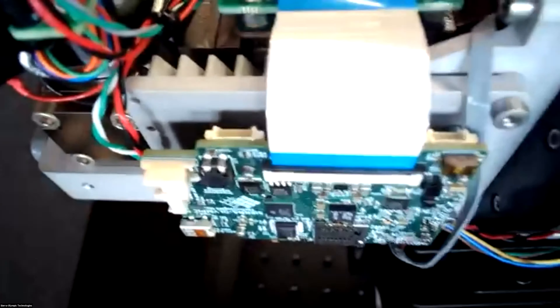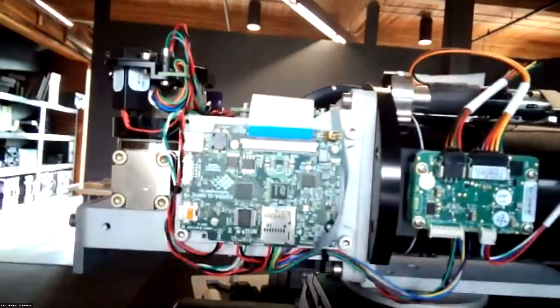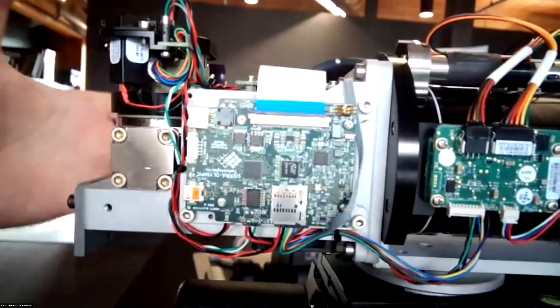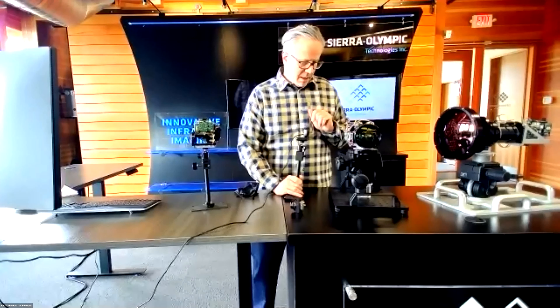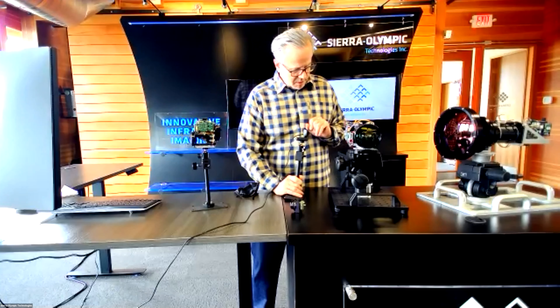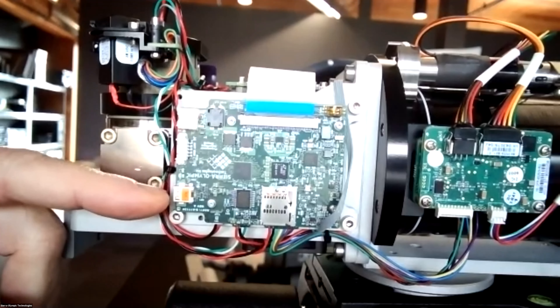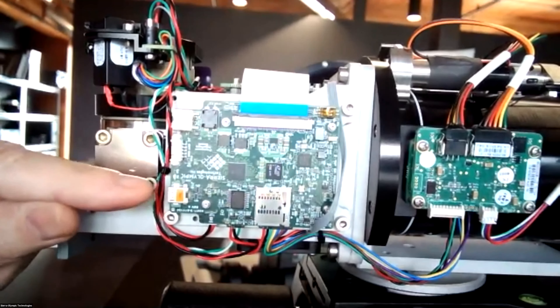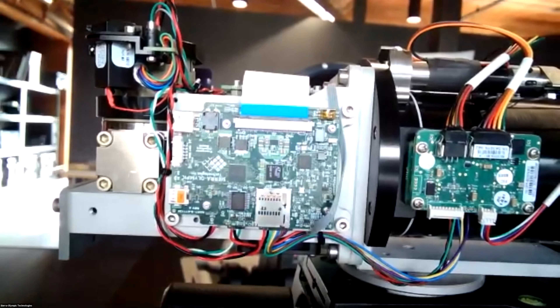Our video processor allows serial inputs such as GPS, so you can tag video data with NMEA GPS data to locate the camera in space, tagged to your video files. There's also a memory card with at least 32 gigabytes of on-board storage. Heat sinking and auxiliary power for fans to cool the assembly are also provided. We also offer an SDI output option — a two-wire coax SDI output adaptable from the HDMI output involving an additional board.